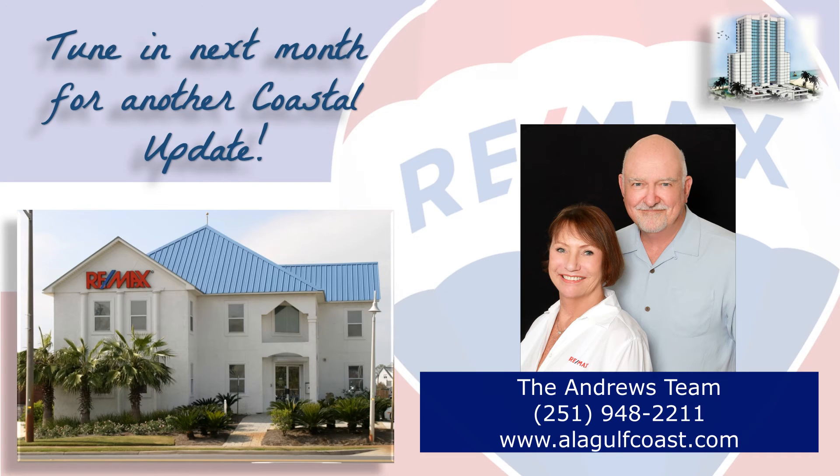If you're thinking about buying or selling here along the beautiful Alabama Gulf Coast, contact your local market experts, John and Susan Andrews with the A-Team, so they can help you with that important decision. We make it our job to stay on top of the market so you can make the most informed decision possible. We hope you found this video informative and we look forward to hearing from you. Tune in next month for another Coastal Update. Thanks for watching, and have a great day.